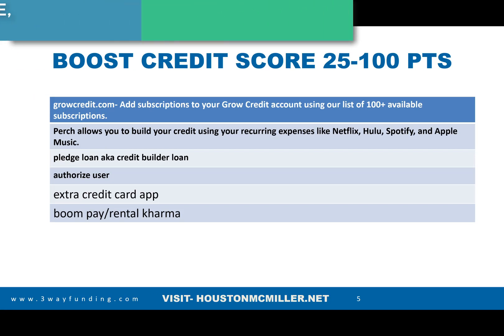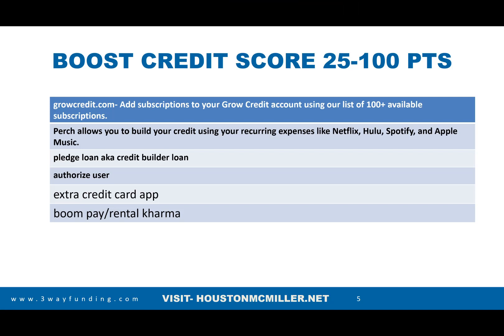Perch will report up to six months of your rent on your credit report so you get credit for paying rent. Also, to help balance out the credit, you need pledge loans or credit builder loans. This is why we're talking about installment loans — people may have a lot of revolving credit but no loans, and that hurts their credit score about 40 to 60 points.